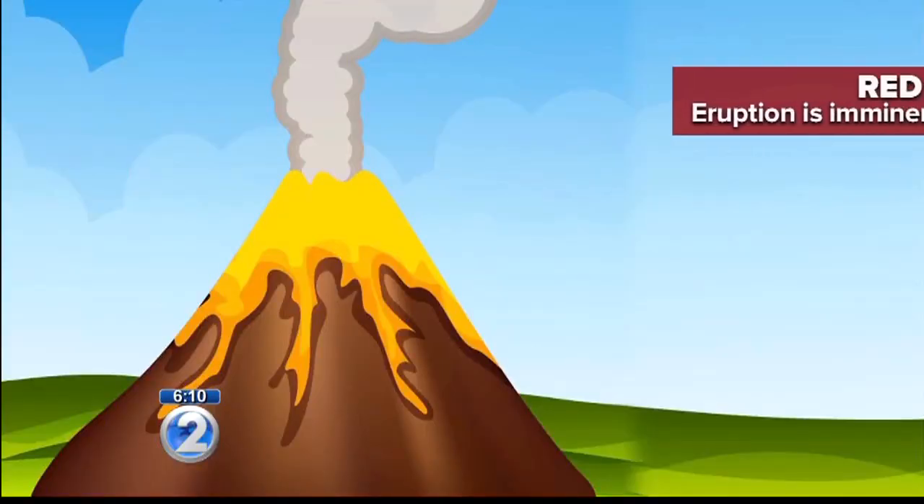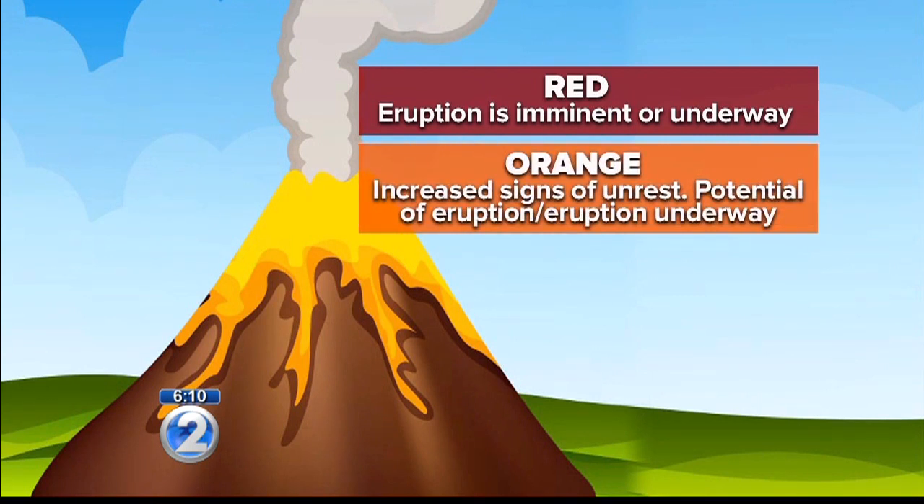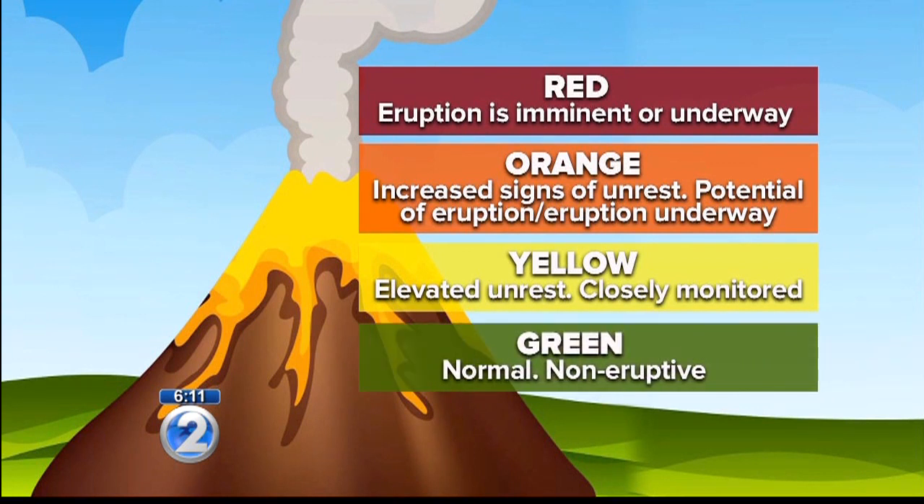The USGS has an alert level system for volcanic activity. Red means an eruption is imminent or already underway. Orange means the volcano is showing heightened or escalating signs of unrest with increased potential for eruption, or eruption is underway with minor volcanic ash emissions. Yellow means the volcano is exhibiting signs of elevated unrest and should be closely monitored. Green means everything is normal and the volcano is in a non-eruptive state.